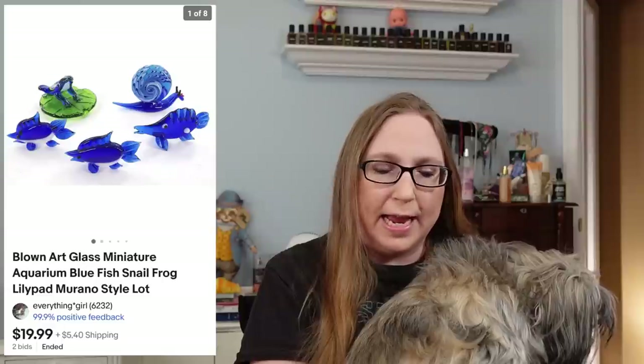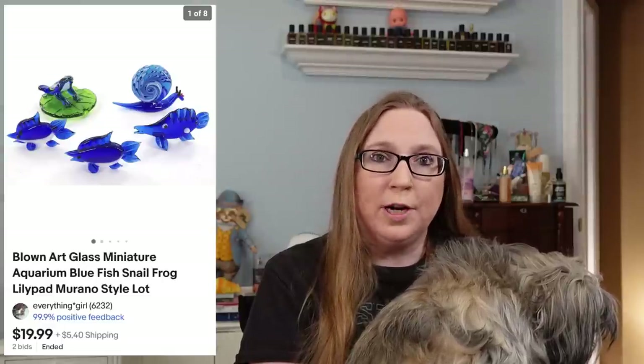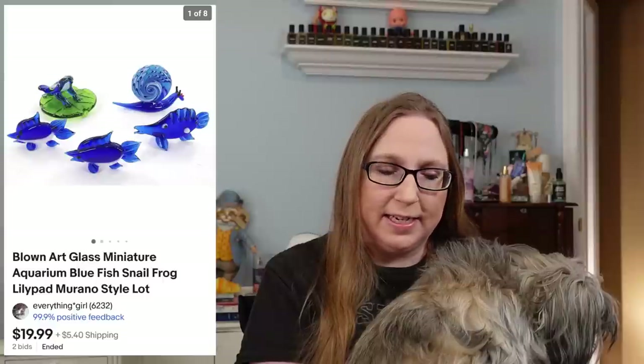The next item was a little lot of blown glass animals. Those sold for $19.99.